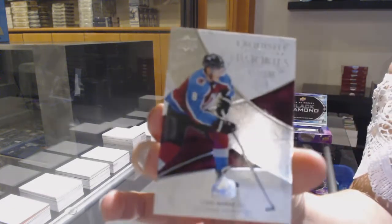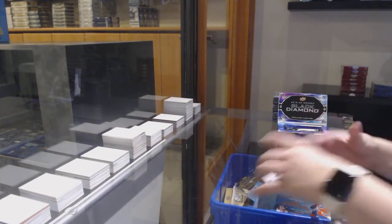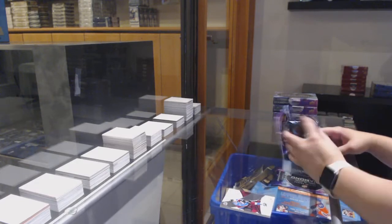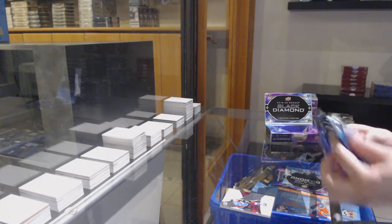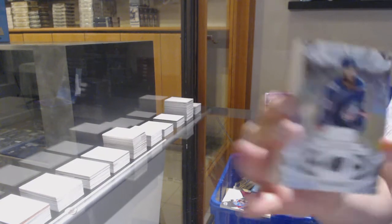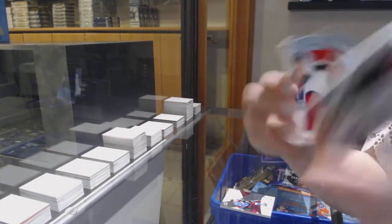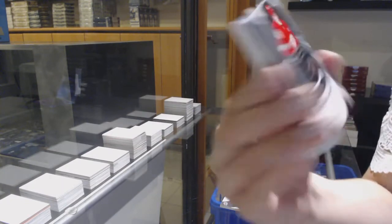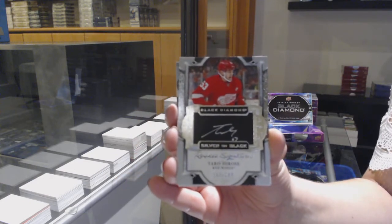We've got an Exquisite rookie number to 199 for Colorado, Cale Makar. Number to 249 base for Columbus, Seth Jones. Silver on black rookie signatures, number to 249 for Detroit, Taro Hirose.